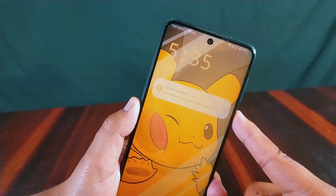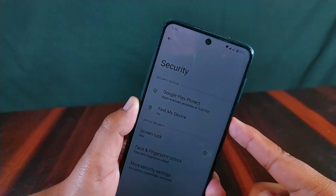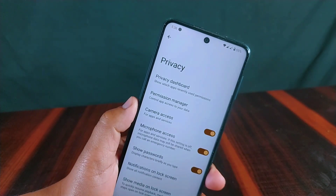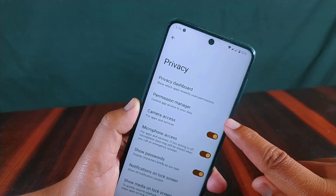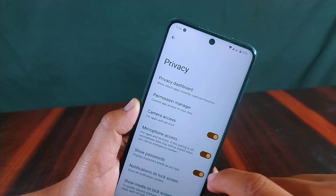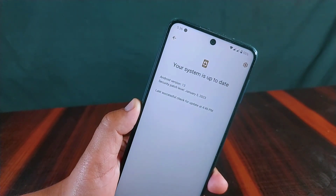Inside security, both fingerprint and face unlock options are present, and their speed is demonstrated on screen. In privacy, all standard privacy-related settings are available, including privacy dashboard, permission manager, and camera and microphone access controls.